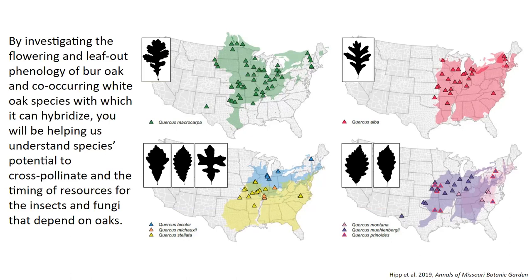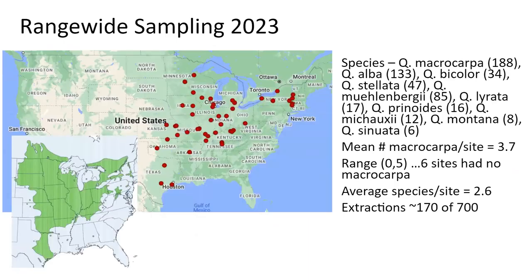When you go out and make observations of flowering time and leaf-out phenology of bur oak — our main species — as well as all the white oaks it co-occurs with, it gives us understanding of the species' potential to cross-pollinate and hybridize, and the timing of resources they make available to fungi, insects, and other forest trees. Meera Gardner led a really impressive range-wide sampling campaign in 2023, visiting over 50 sites and collecting approximately 540–550 white oak species samples.